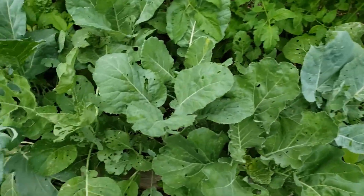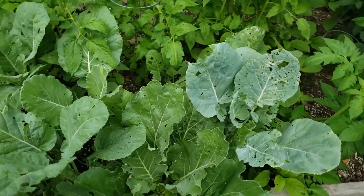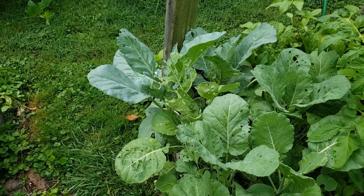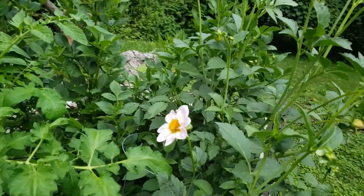This is being eaten by pests. We thought it was broccoli, but I'm pretty sure I planted collards there. If it's collards, I should have already been harvesting some leaves. Anyway, that's what I get for not marking stuff.